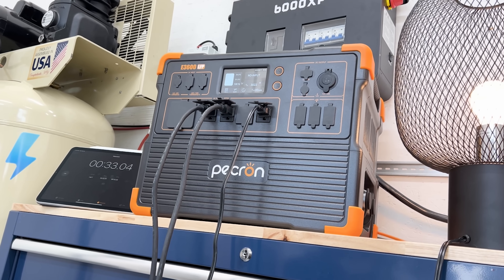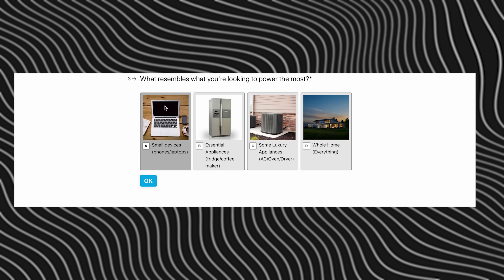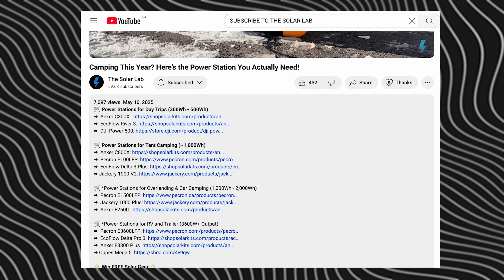So we're going to do our best to show you what these units can do. If at the end of this video you still want a little bit of help, we have a really simple Power Station quiz that will recommend a unit to you based on your answers. We'll also leave links in the description below as well as coupon codes for any of the products we mention.